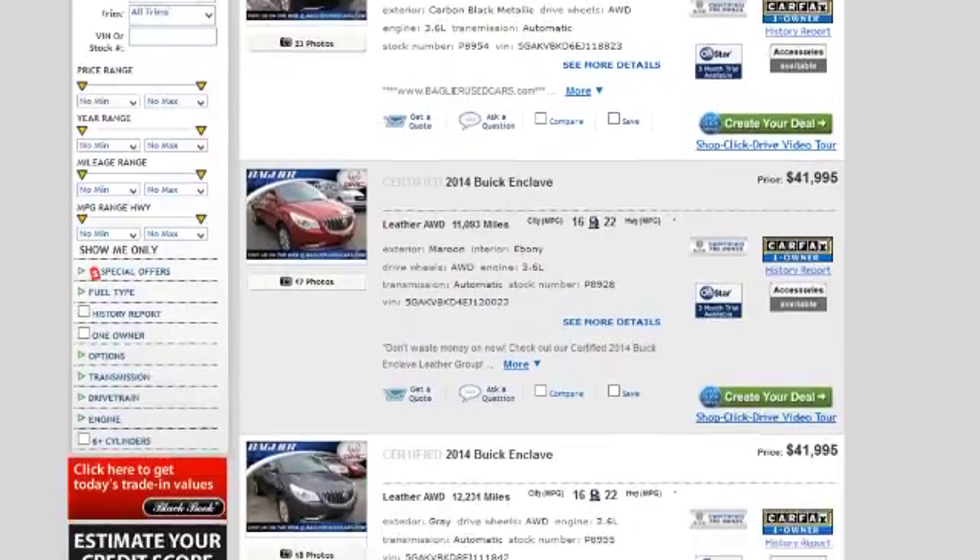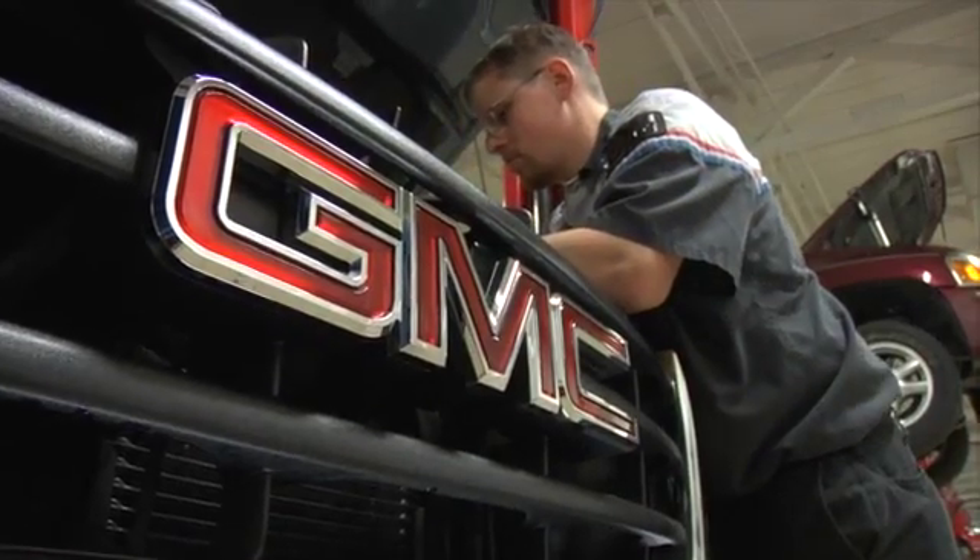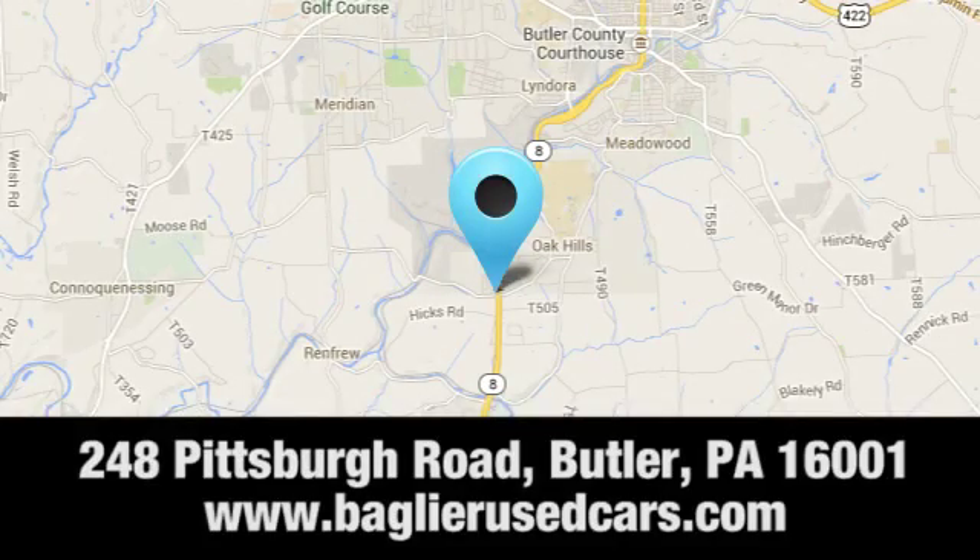Browse our inventory online or in person, or swing by our award-winning service department today. You can find us just to the south of downtown Butler on Pittsburgh Road.